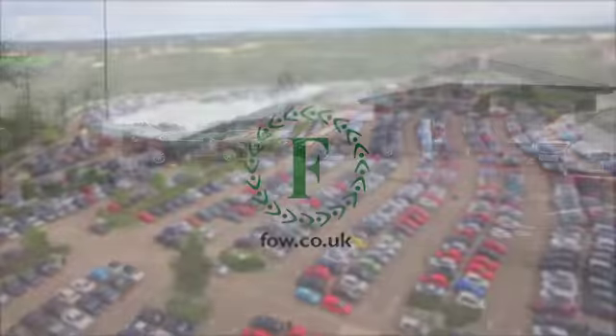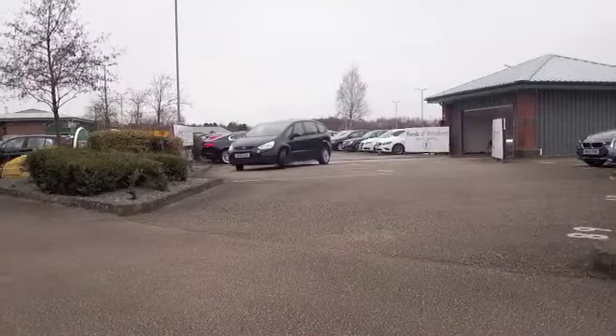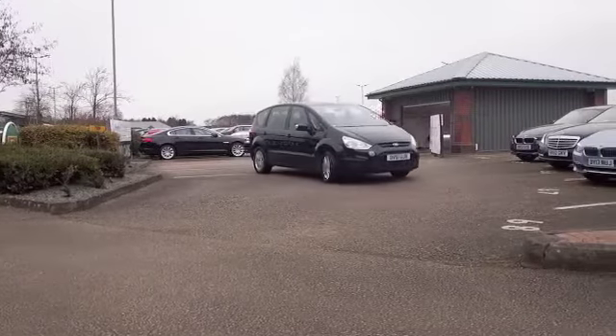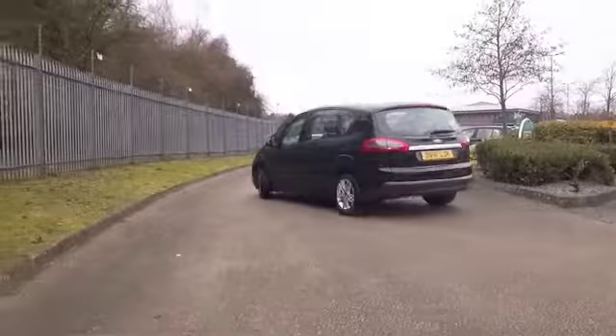If you're after family-friendly motoring, I think the S-Max has to tick the boxes. Looks great, it's surprisingly easy to drive for its size and economical as well, with a 2-litre diesel engine offering about 50 to the gallon combined.